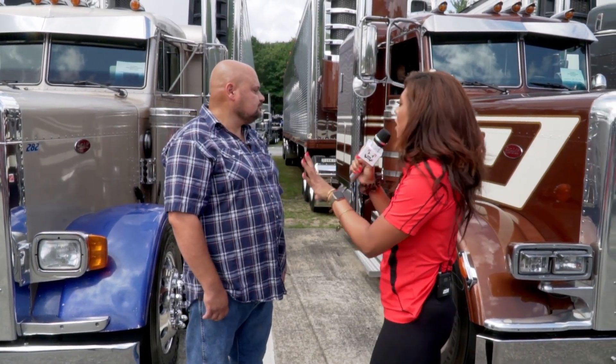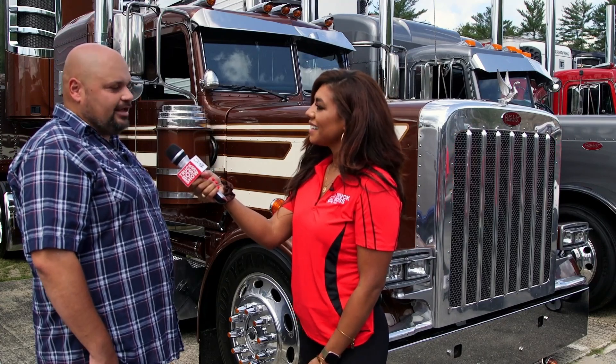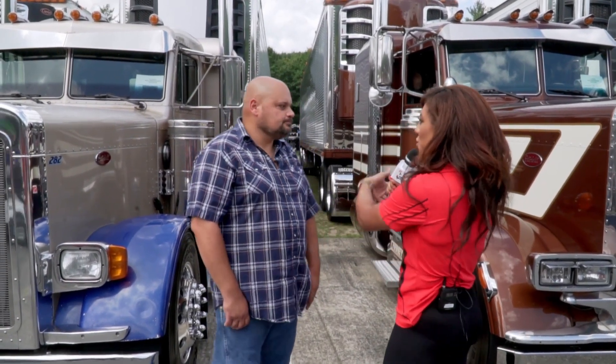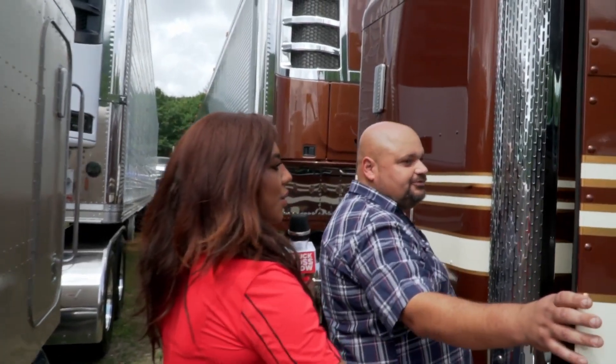Tell us where you're from and what you haul. From Clayton, Delaware — I haul out of Lancaster, PA every Friday night, doing LTL out to the Midwest, whatever fits. Can you take us on a little tour of your truck? Yeah!